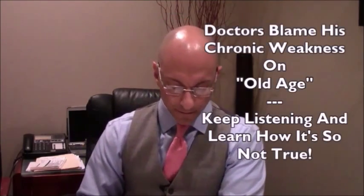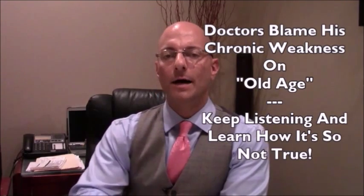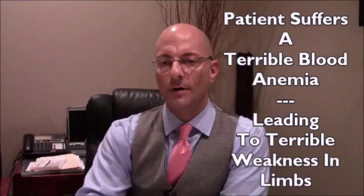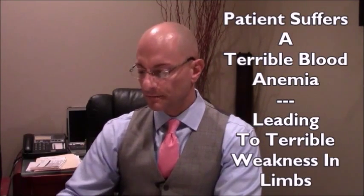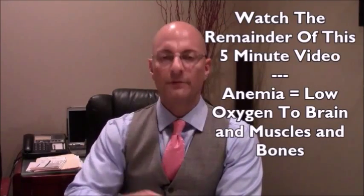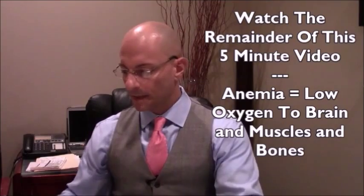I want to share with you lab findings about a gentleman who's about 91 years old. He's very weak, but we're working together and he's getting better already. I reported in another video about his hemoglobin and his anemia problem, which I said was not caused by an iron deficiency. This video is going to be very short — I'm going to share these findings and quickly review the tests I ran.